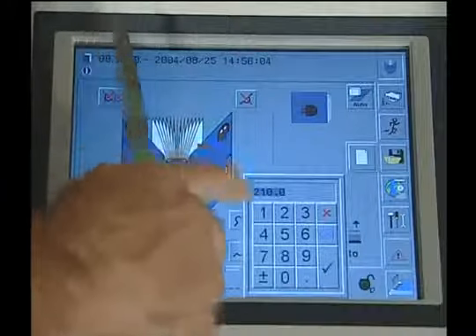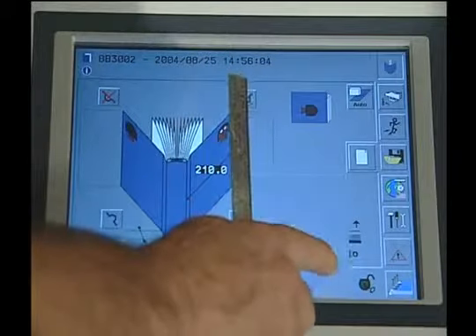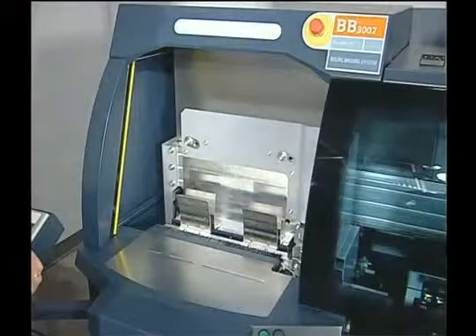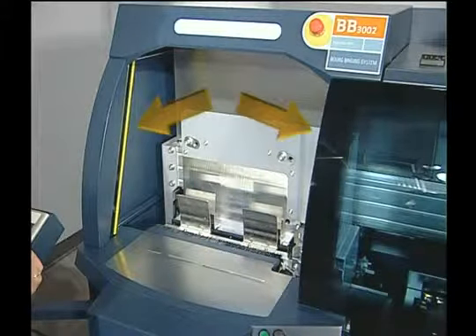The BB3002 is easily programmed for any job by simply utilizing the touchpad screen. The book block is placed in the clamp and the adjustable jogger is activated. The book block thickness is measured automatically and sent to the cover feeder for exact registration. This well-lit area is designed for operator convenience and safety, utilizing infrared beams to act both as guards and to start the binding process.